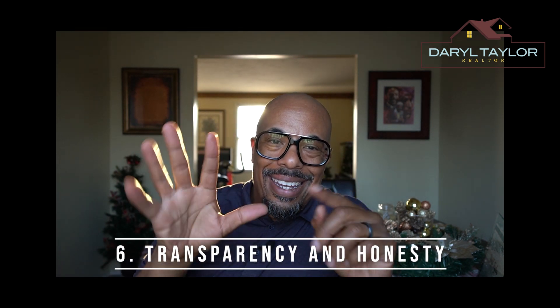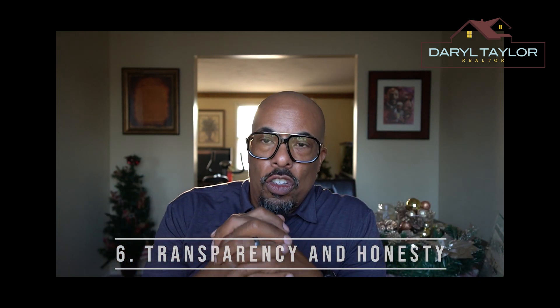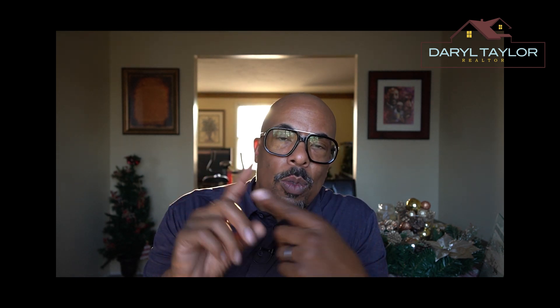Tip six: transparency and honesty. Your realtor should be transparent and honest — trust is a crucial part of the process. Your realtor should be transparent about the process, managing your expectations, and being realistic about potential challenges. Someone who values integrity and puts your interests first is essential.